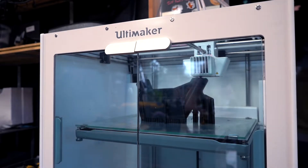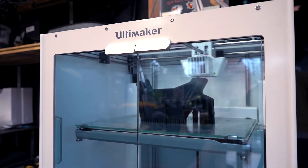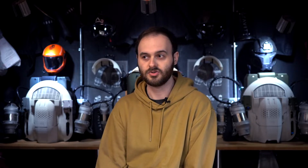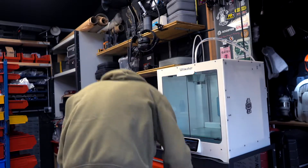We've got the Ultimaker S5 here, and it's the workhorse of the lab for making the first version of whatever parts we might be designing — that could be a new mount or a new jig for manufacturing something. We know we can depend on the Ultimaker and we know how to print with it really well.